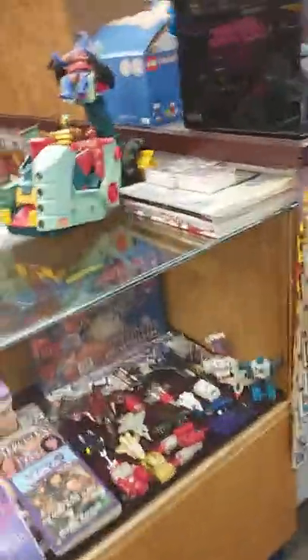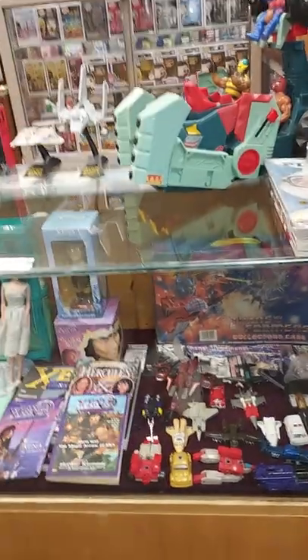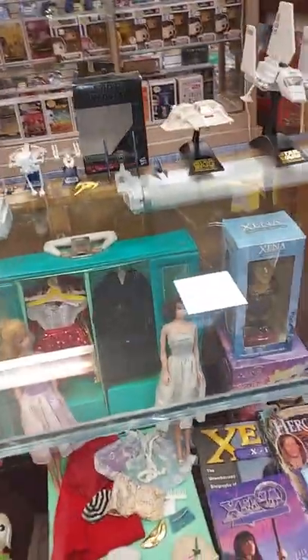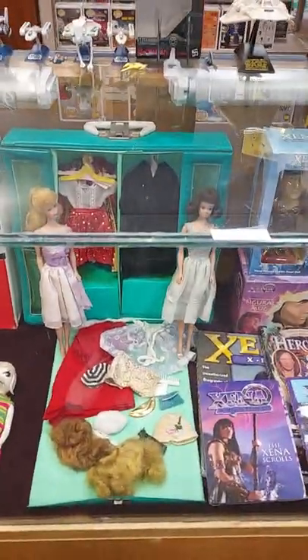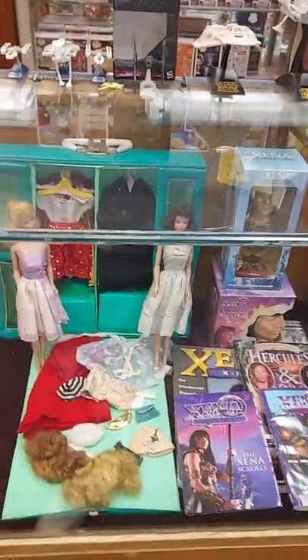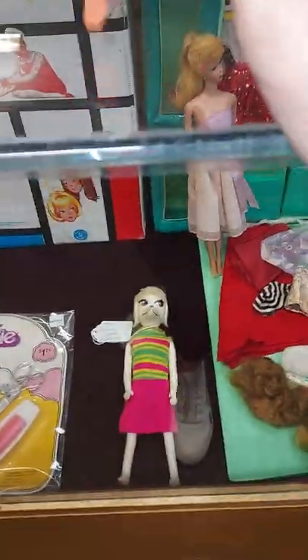When you come this way, this is where we've got all the originals — Transformers with the collector case, some more Xena and Hercules things. Then we have what I was told were the ladies before Barbies were ever known — I believe one of the names is Mary, I don't know the other name, but it comes with both ladies, the original case, all the old clothes, and even wigs — crazy, right?